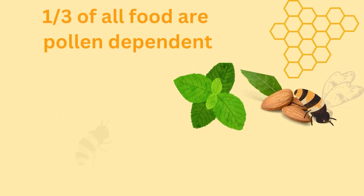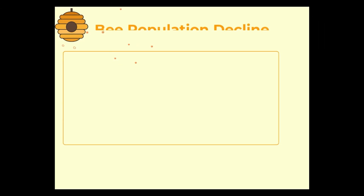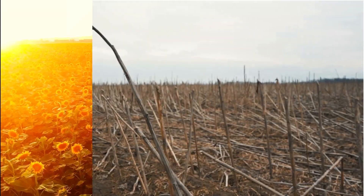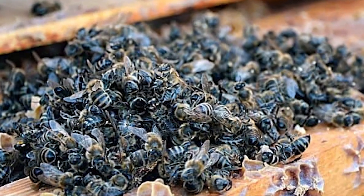Without bees, essential fruits and vegetables cease to exist. With 50% of bee colonies lost each year and 60% of those deaths attributed to Varroa mites, as well as a large majority caused by changes in temperature and humidity inside the hive, our bees are on the brink of extinction. The abrupt February freezes have devastated our Houston area beekeepers. Our bees, the single greatest pollinators on earth, are dying.